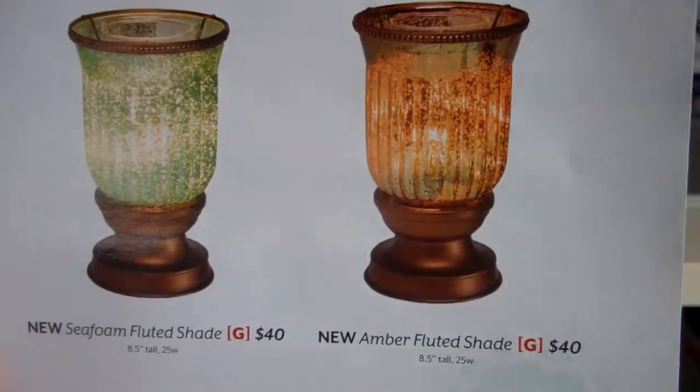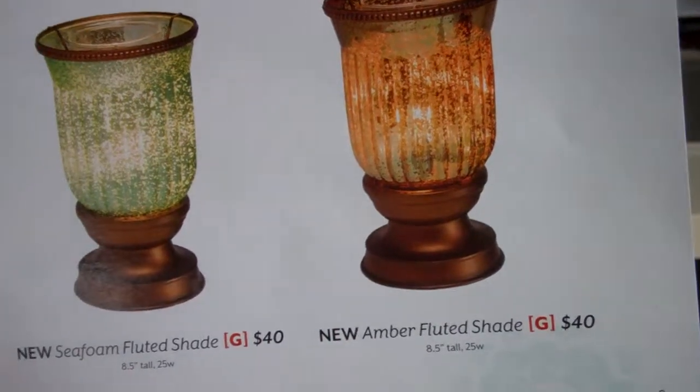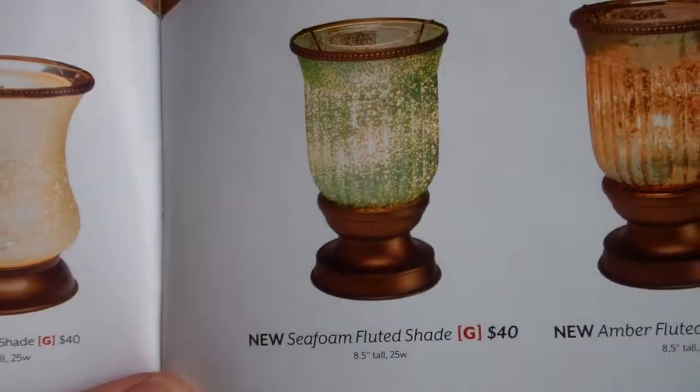These two new warmers here are the Amber Fluted Shade Warmer. These are $60 and are a glow warmer. This other new one is the Sea Foam Fluted Shade.